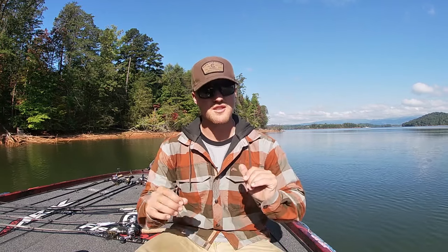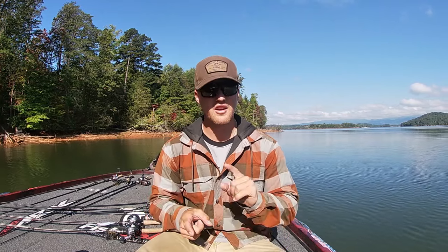What's up guys, it is October and I want to talk about the baits that I think are really going to be key for this time of year. I'm going to break down my top five because it's really tough in October depending on where you're at.